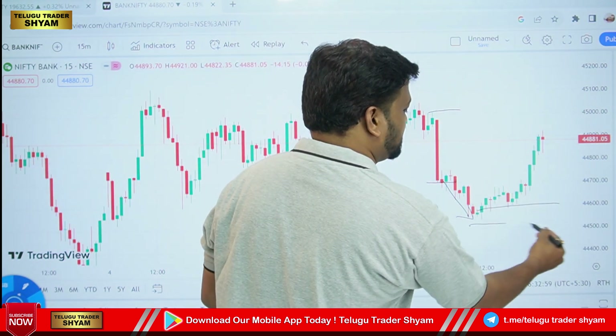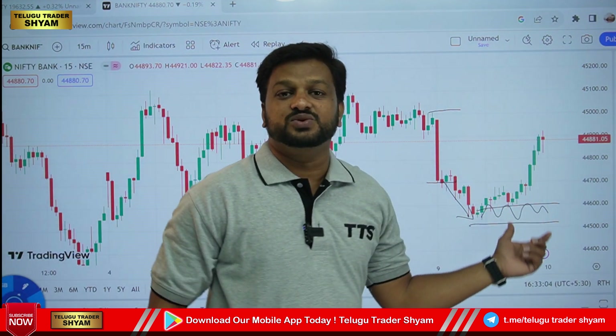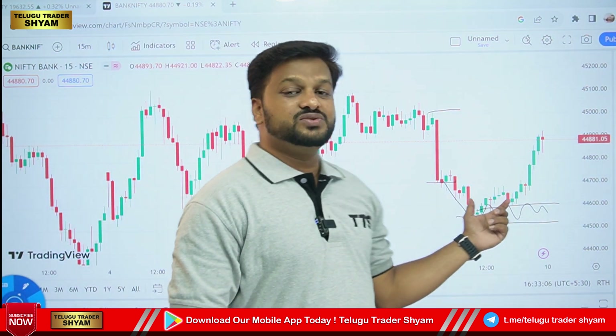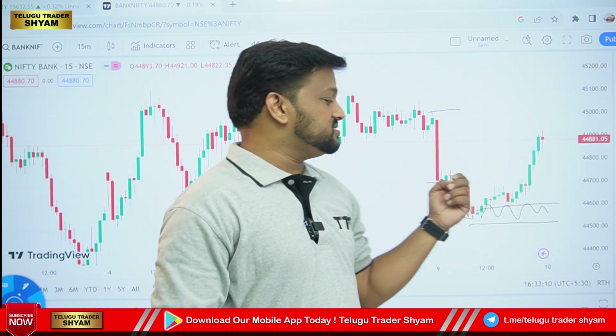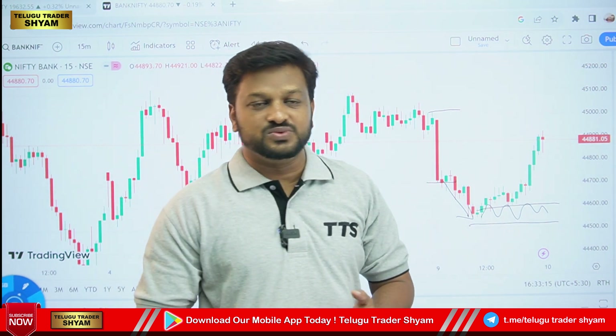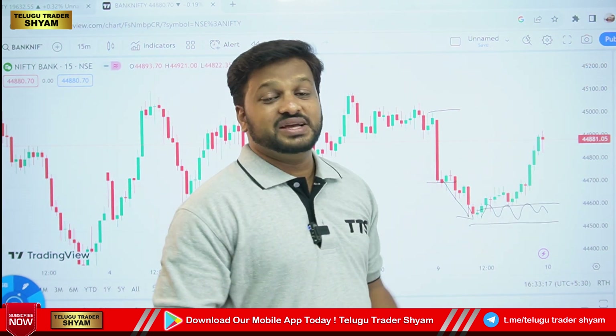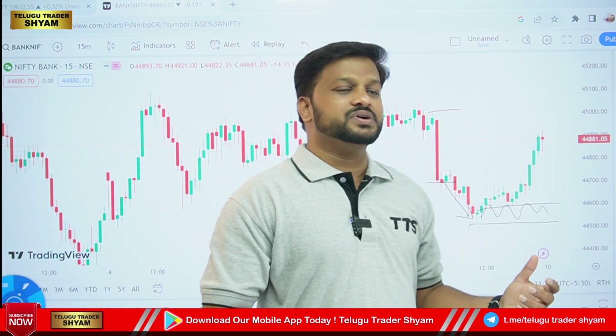At the same time, we have a great support level. We are recovering at this level, and we are also recovering from the mid-cap. Nifty and Bank Nifty have expired and there is good support, so there is good momentum. We are going to start a V-shape recovery.